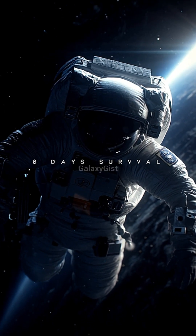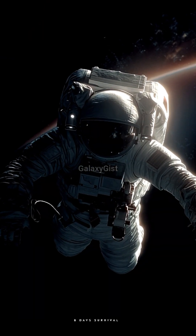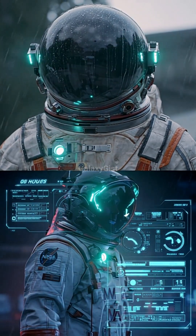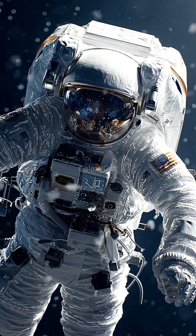NASA's new spacesuit can keep you alive for eight days in the vacuum of space by recycling your pee into drinking water. Here's how it works. The old spacesuits? You die in six hours if stranded. But NASA's new XEMU suit is a walking life support system — it recycles everything.